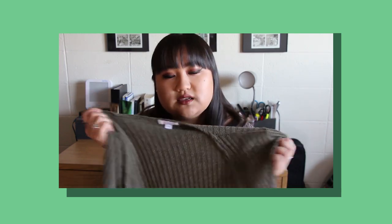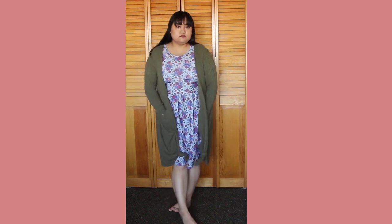Next is this super pretty olive green sweater. It's really long, which I tend to love when they're open cardigans like this. I just think it's more of an interesting silhouette, and it's just really nice to wear with leggings or things like that.